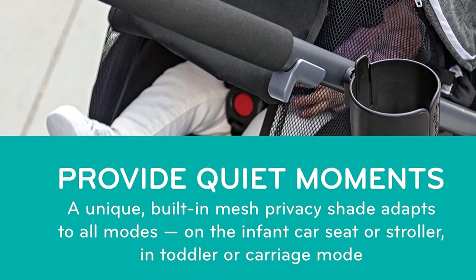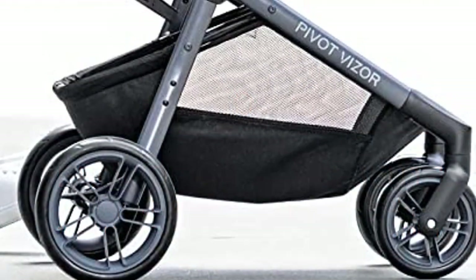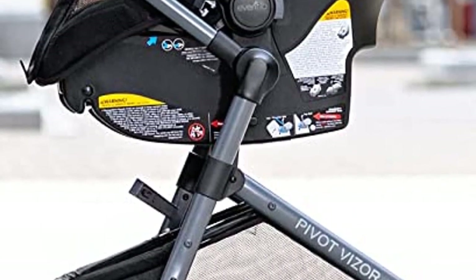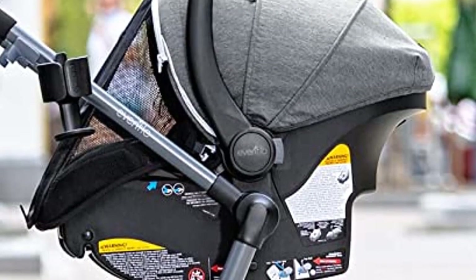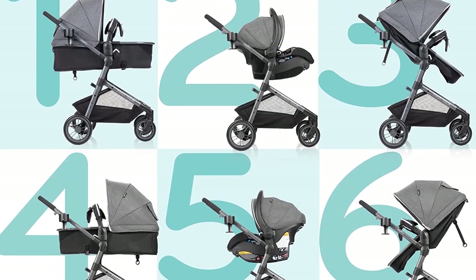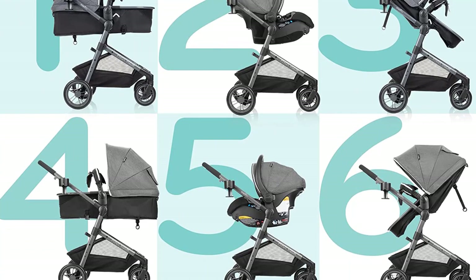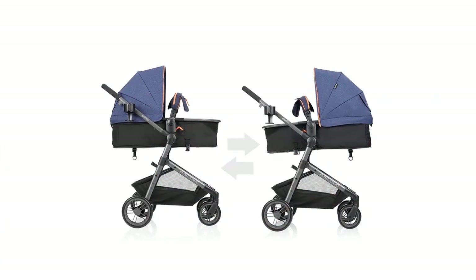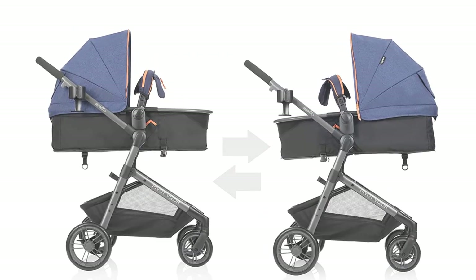Other convenient features include an oversized peekaboo window, oversized storage basket, and a flex hold cup holder. The Evenflow LightMax Infant Car Seat meets all applicable federal safety standards and is rollover tested, temperature tested, and structural integrity tested at energy levels approximately 2x the federal crash test standard. Evenflow also offers real-time online support from certified car seat safety technicians. Overall, the Pivot Visor Travel System with LightMax Infant Car Seat is a top contender for the best travel system stroller in 2023, with its versatile design, safety features, and convenient accessories.